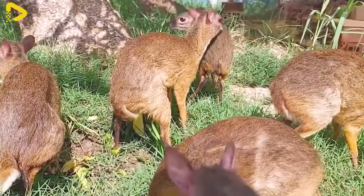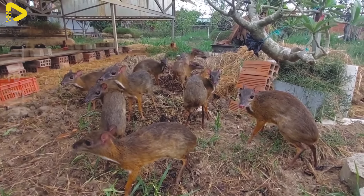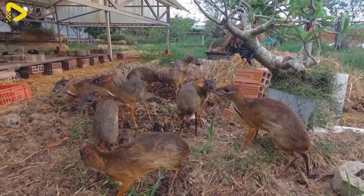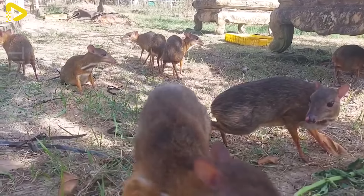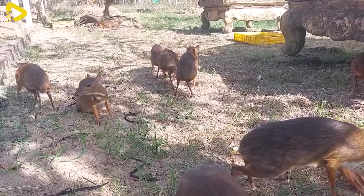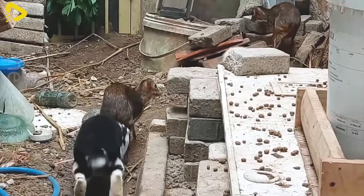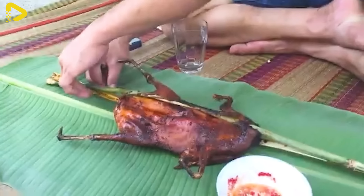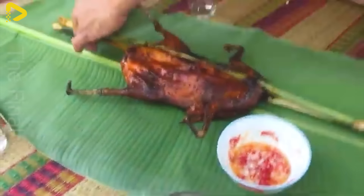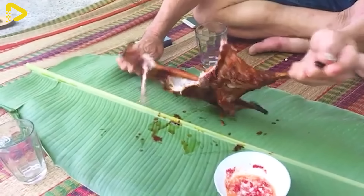Have you ever heard of the animal called the deer mouse? Deer mouse meat is a unique and distinctive dish from many rural areas of Vietnam, and has become an essential part of the local cuisine.